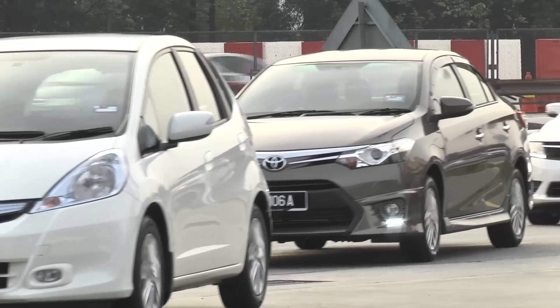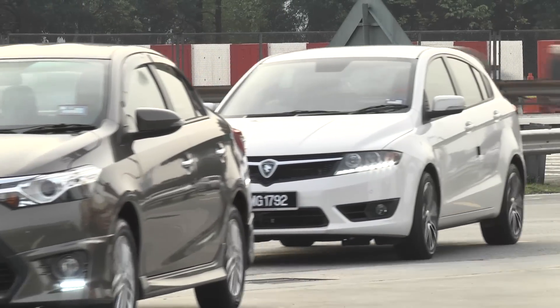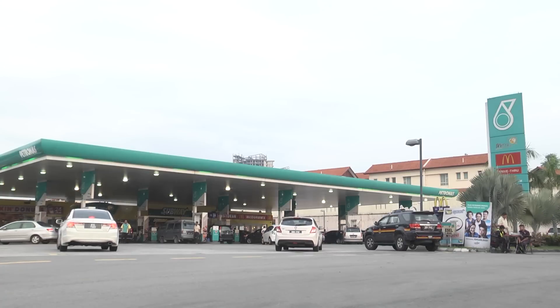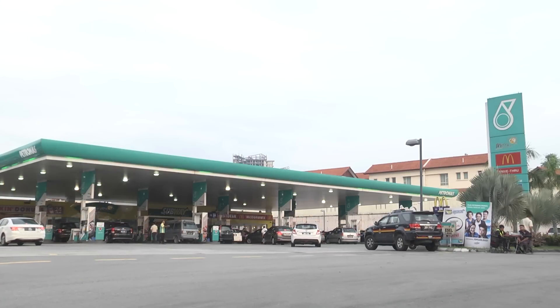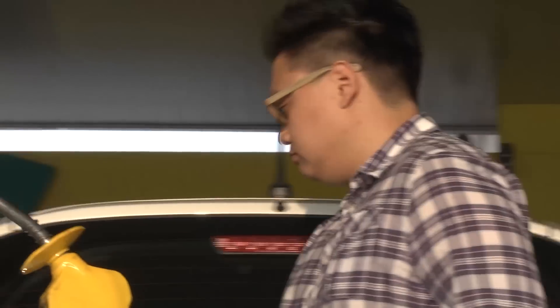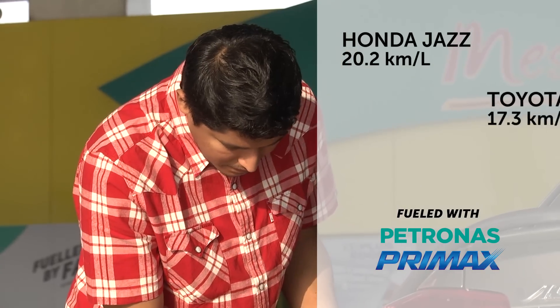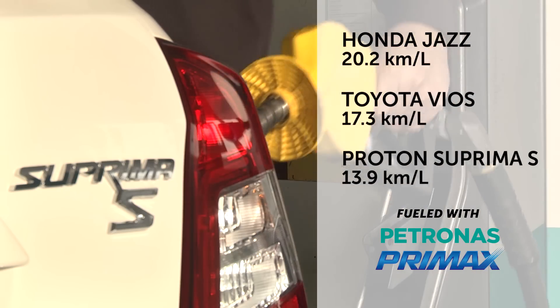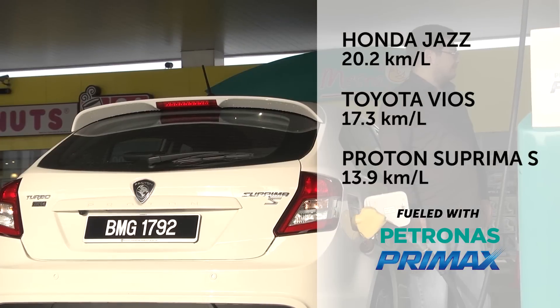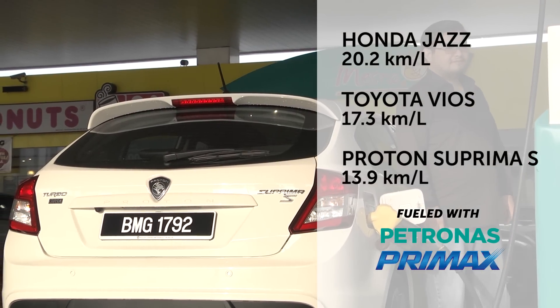We also managed to do a fuel efficiency test on all three cars with Petronas Premax, which gives you consistent quality. Based on a mixture of city traffic and highways, the Jazz Hybrid proves its worth with the best average fuel consumption of 20.2 km per litre. The Vios manages a decent 17.3 km per litre, while the faster and heavier Suprema S tails the lot with 13.9 km per litre.